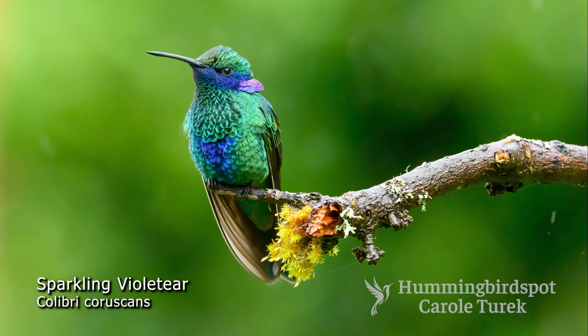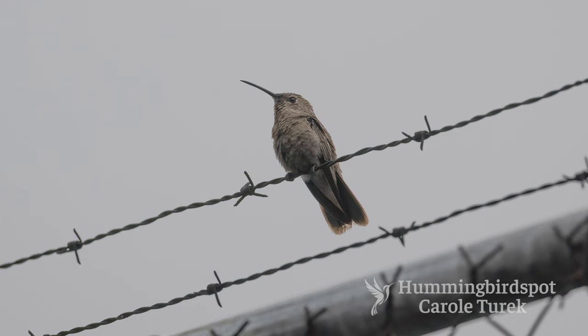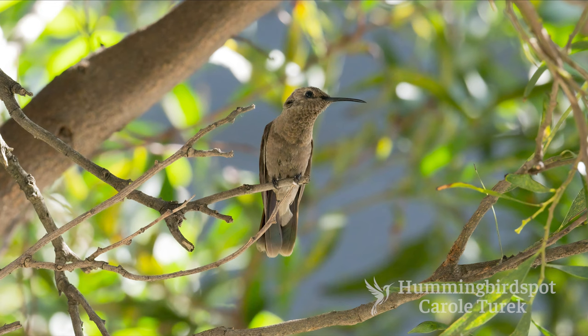This is a sparkling violet ear, and this is also a sparkling violet ear. In the past, birds like this were thought to be a different species, but the brown mutation is a recessive trait carried on the sex chromosome.